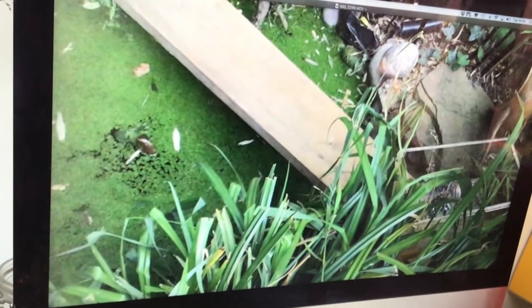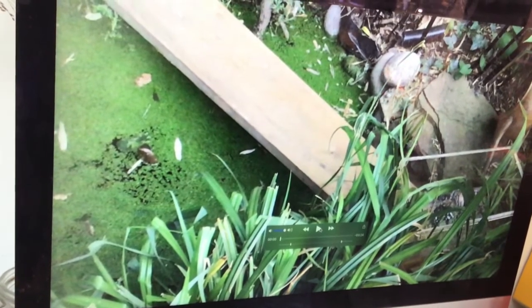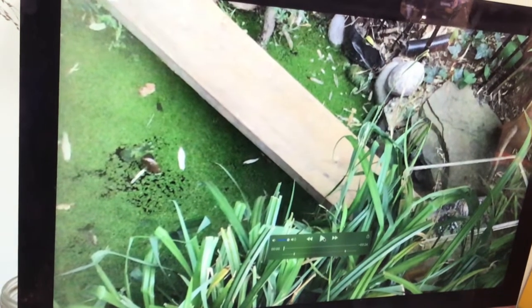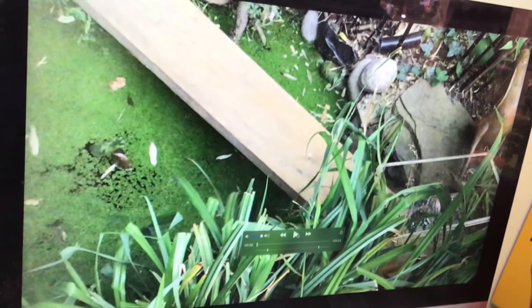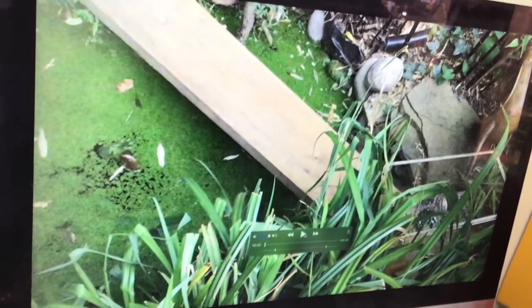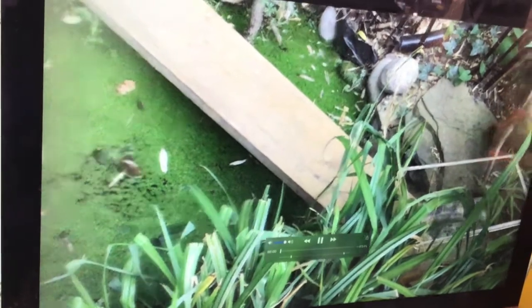Right, let's go over to the tadpole release now. My daughter filmed this for me and it sounds a bit strange because I think we've had it on slow motion - so you can't really hear me talking, it just sounds like I might be a toad or a frog or even a cow mooing. Anyway, let's have a look - now it's normal there.